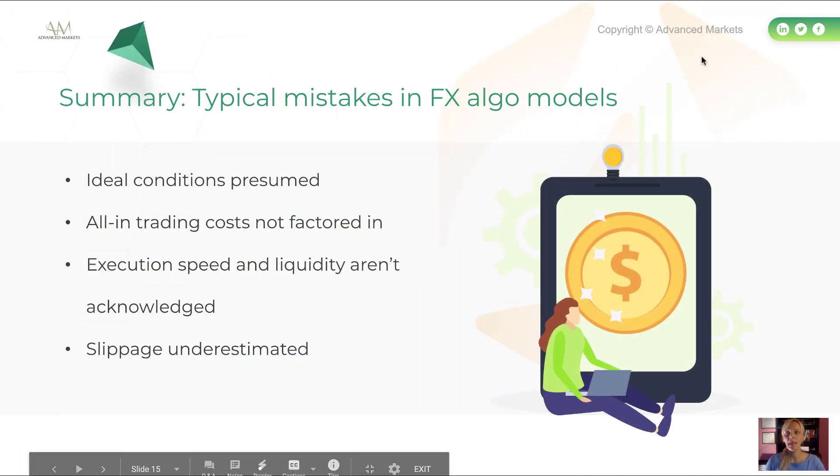Common mistakes made by traders when designing automated FX trading systems: Number one — they presume ideal conditions like no hidden costs, quality data, broker honesty, and no black swan events, which simply do not exist in the fragmented OTC FX market. Number two — all-in trade costs are not factored in; apart from commissions, there are spreads, slippage, rejects, re-quotes, missed quotes, and system downtimes. Number three — execution speed and liquidity largely differ from broker to broker. Number four — slippage is underestimated by many models back-tested in ideal conditions or on demo.